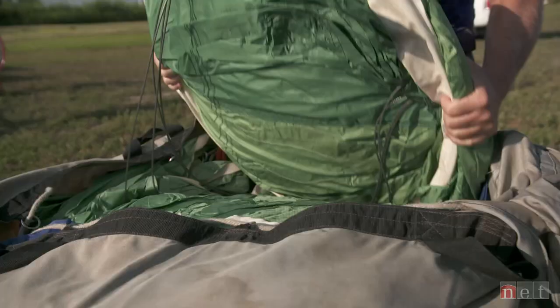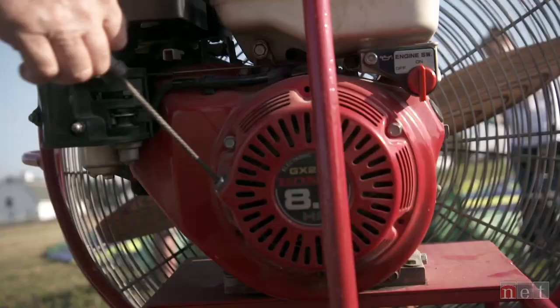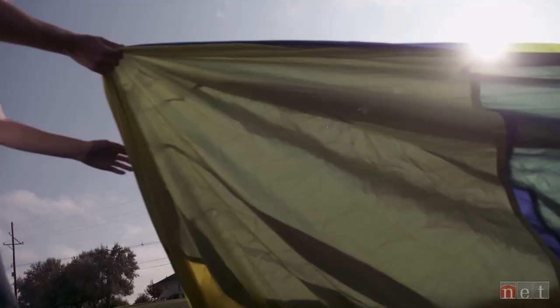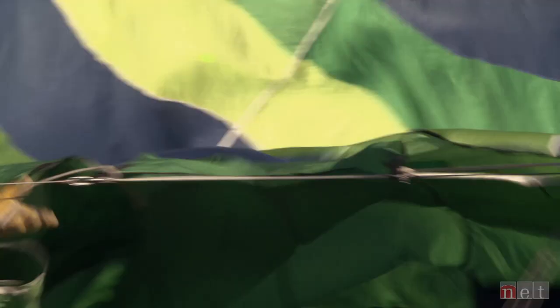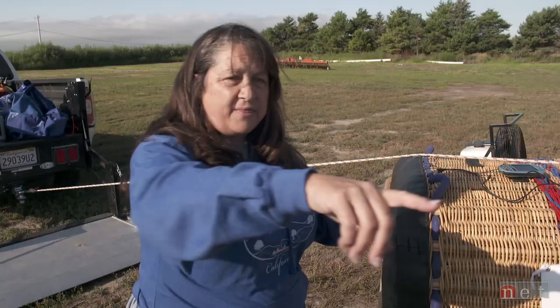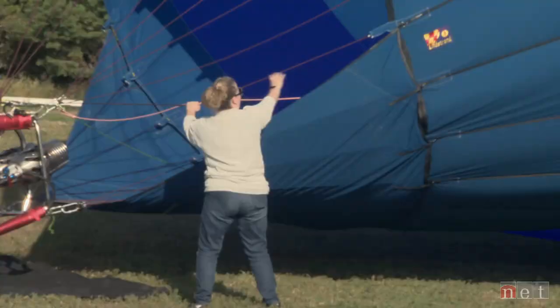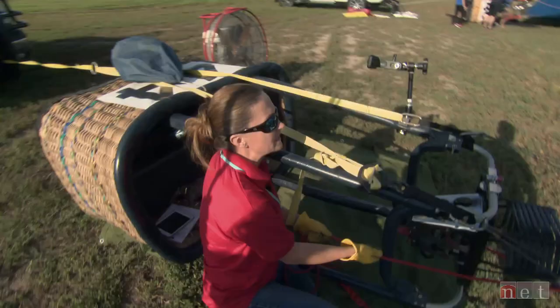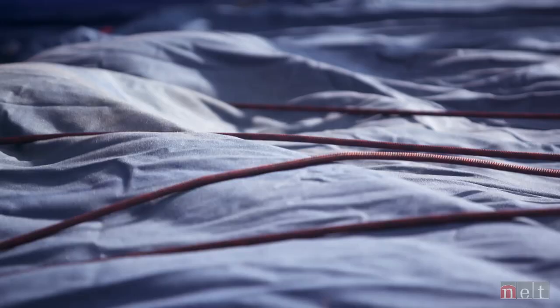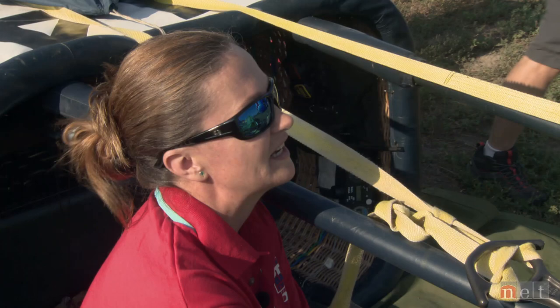Go ahead and hold it up real tall. They're coming off — we've got to pull it down. I'll go pull the red line. Okay, we're going to collapse it. It's kind of gusty. Are you flying? I'm not going — the winds are way too squirrely. I would rather be on the ground wishing I was up in the air than be in the air wishing I was on the ground.